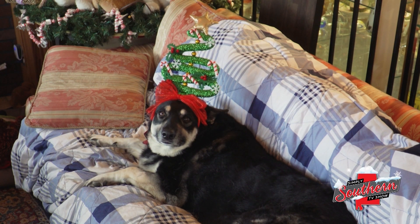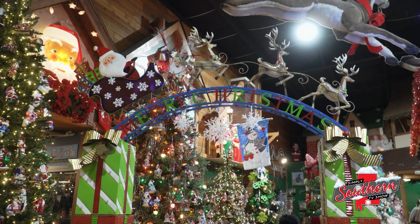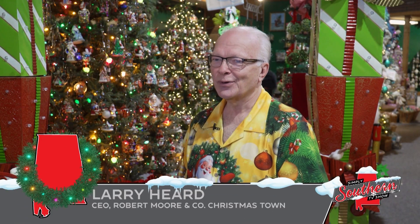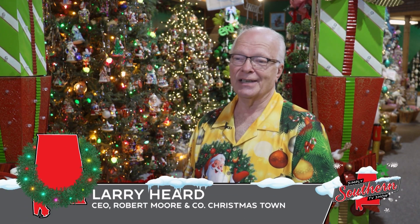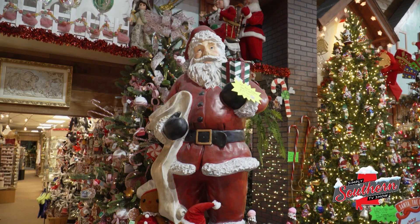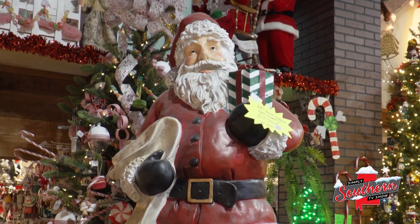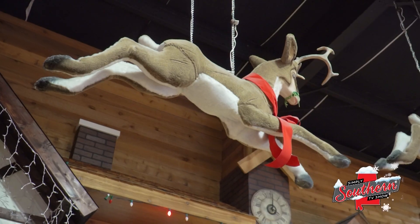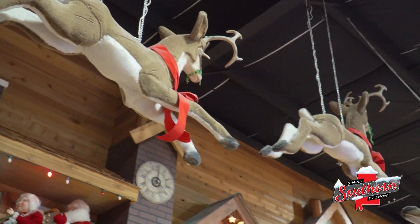Meet Noelle. She loves Christmas. That's why she's the official greeter at Mobile, Alabama's Robert Moore & Company Christmastown. I don't know what I'd do without her, but she's here in the store. She loves people. She loves kids. She loves adults. She's great with kids. Noelle and her owner, Larry Hurd, are on Santa's nice list. He approves of the work they do at this one-of-a-kind store that feels like Santa's southern headquarters.